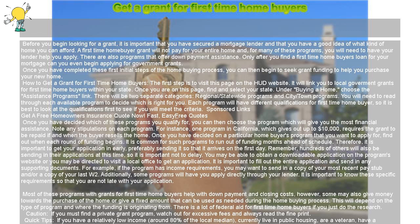For example, if the program has income requirements, you may want to send in a copy of your most recent pay stub and/or a copy of your last W-2. Additionally, some programs will have you apply directly through your lender. It is important to know these specific requirements so that you are not late with your application.